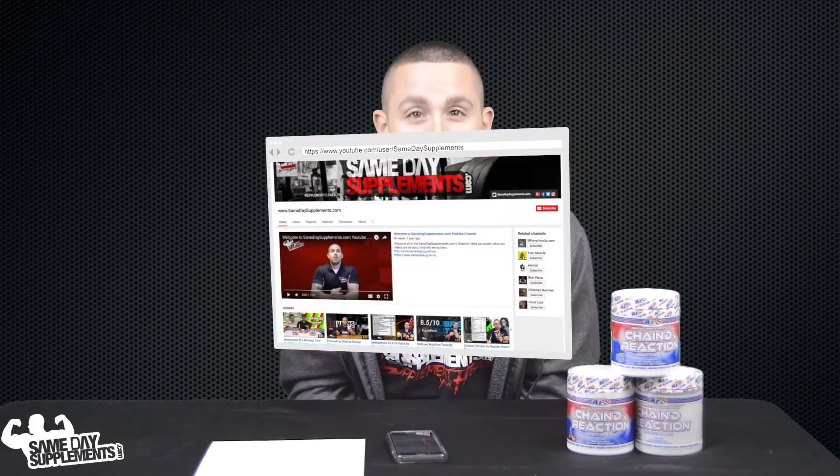If you like this video, please like the video and subscribe to our channel. Any comments or questions, leave them below and we'll address them. As always, thank you for watching.